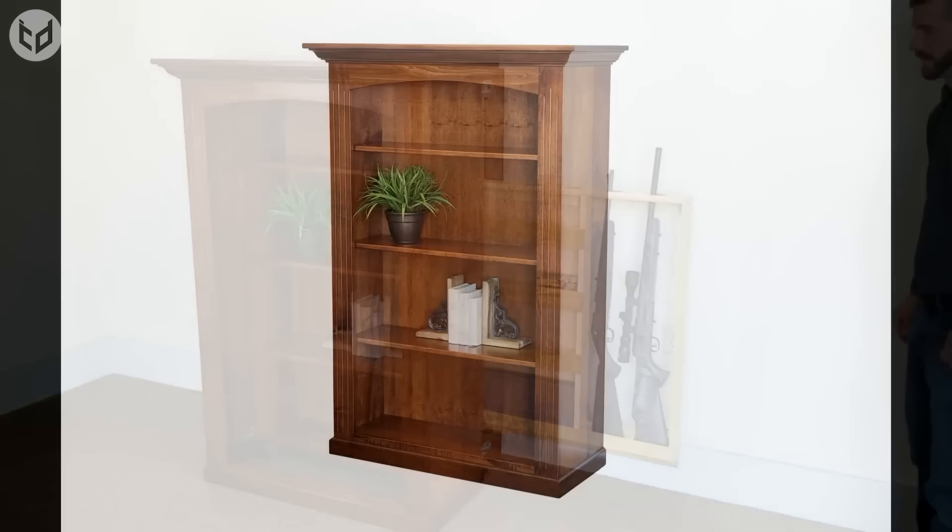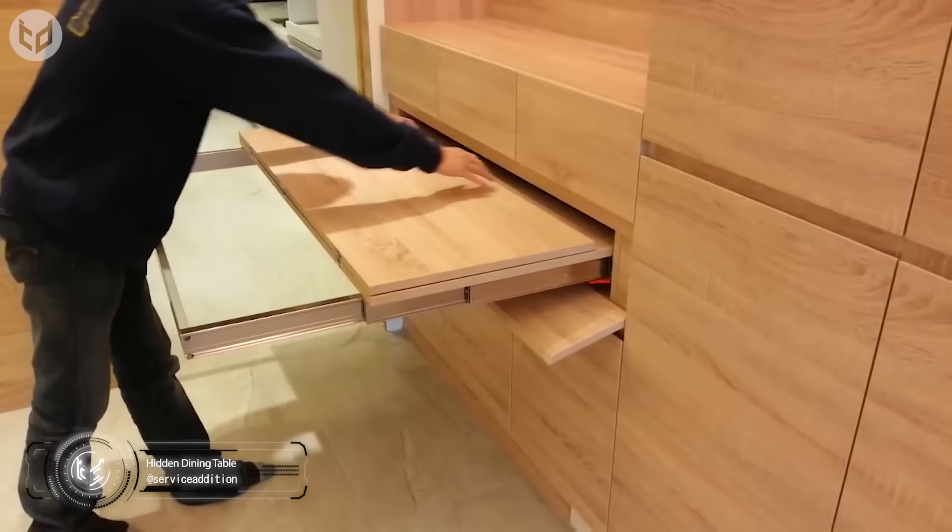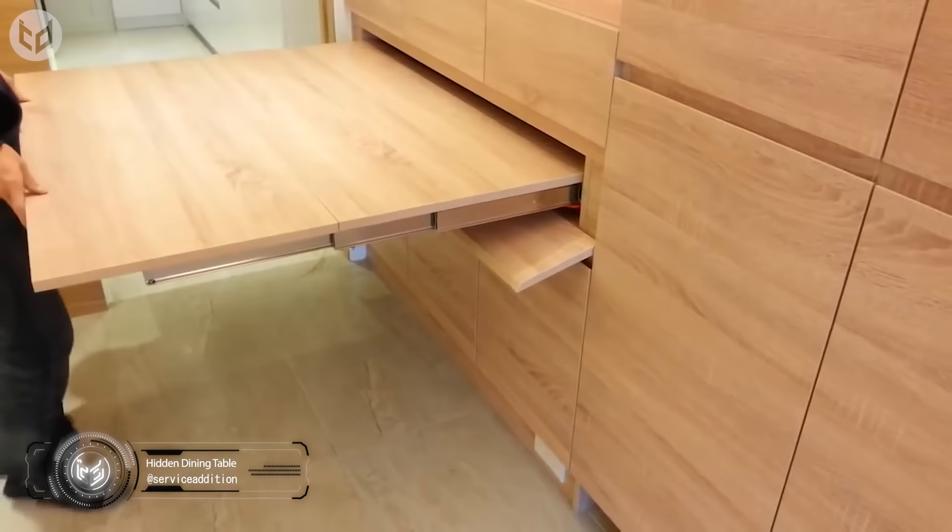With space being at a premium in many modern apartments, here's how you can still have the option of a dining table without having to give up lots of valuable floor space. Everything glides or folds into place with ease, so it's very convenient.